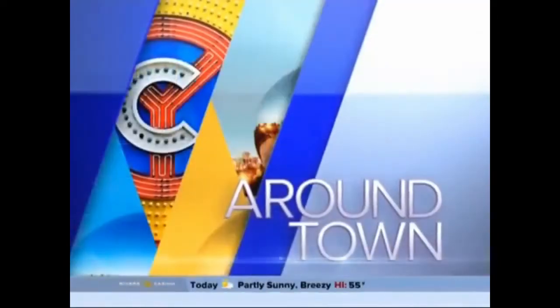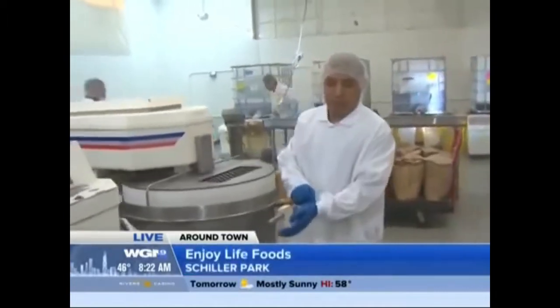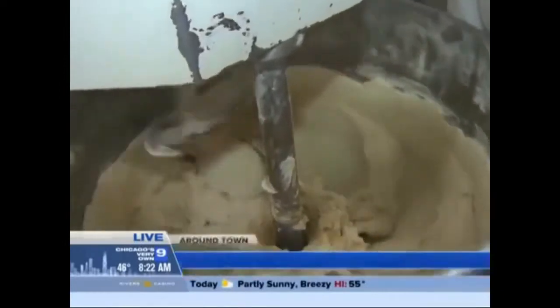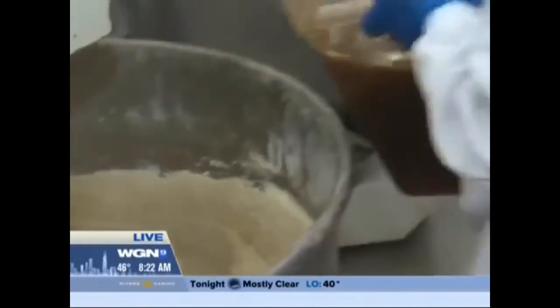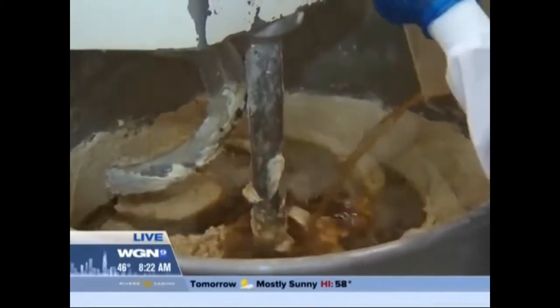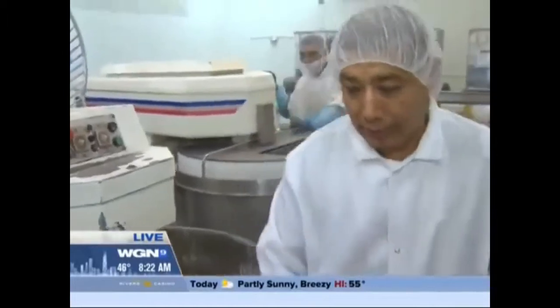Let me show you how they are mixing the cookie dough here at Enjoy Life. You know how you have these mixers at home that nobody uses because they're gigantic? Well, imagine this one — this one can take 350 pounds of dough at a time, and now they're going to pour in the chips. But for a factory where they bake these goods, this is pretty small. They can make about a million cookies every day here.